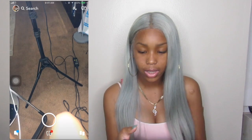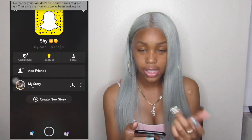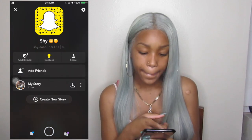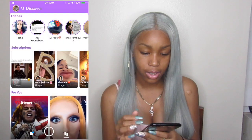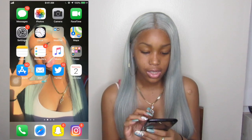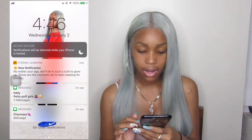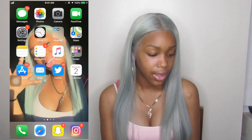Add me on Snapchat — Eternal Sunshine is on there too. I don't really get on Snapchat like that. Instagram and Safari — and I think that is it for this video.